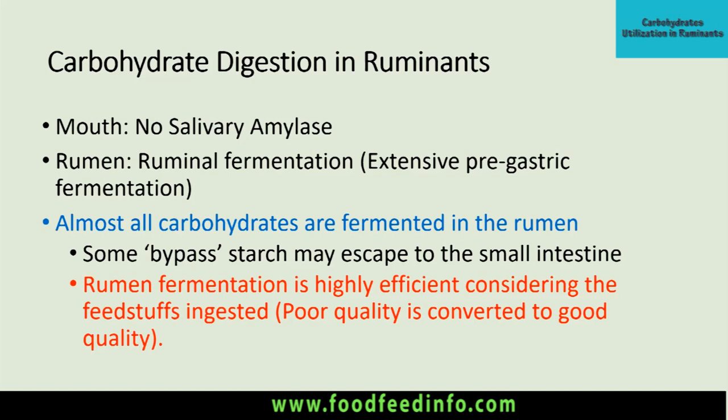Similarly, some starch might escape ruminal fermentation. A question arises whether bypass nutrients are digestible in the small intestine. The answer is yes, depending upon the nature of that material. If the treatment applied to make it a bypass nutrient is pH-sensitive, it will undergo digestion in the small intestine. However, some overheated proteins can even escape digestion in the small intestine, and such bypass nutrients are not considered good ones.